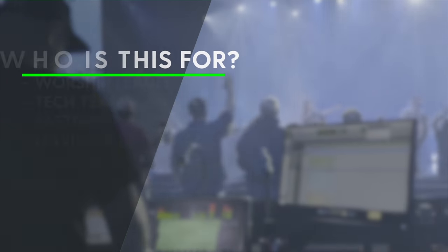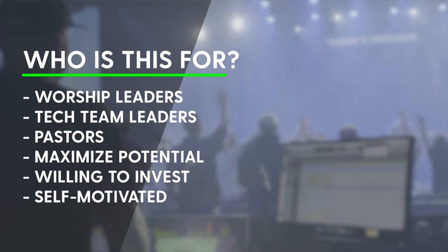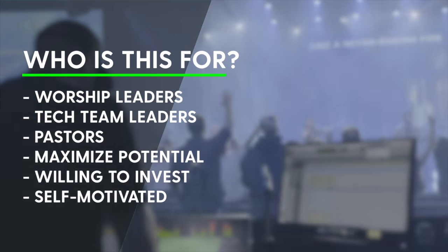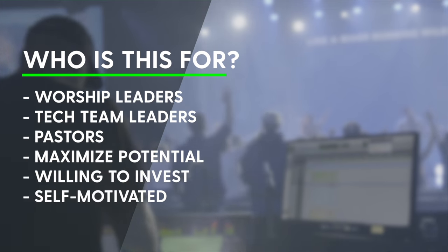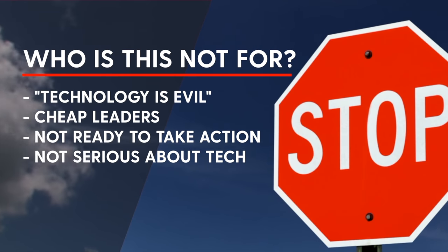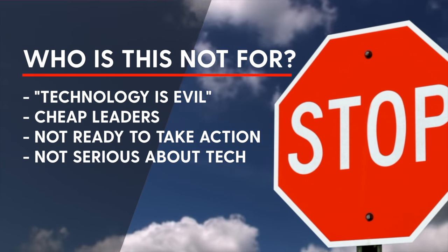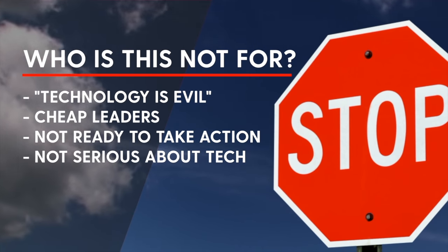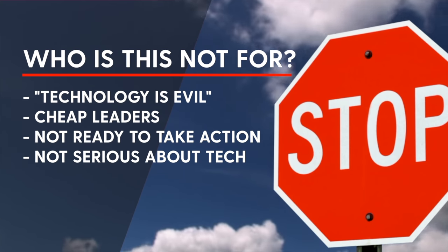Who is this for? It's for worship leaders, worship tech team leaders, and pastors who want to maximize their worship team's potential by implementing the right tools and strategy. It's for churches willing to invest in their worship ministry, and for self-motivated church leaders who take action and are eager to follow a proven plan. Who is this not for? It's not for church leaders who think technology is evil, who want to do everything as cheap as possible, who are just in information-gathering mode and not prepared to take action, or who are not serious about leveraging technology to lead excellent and engaging worship.